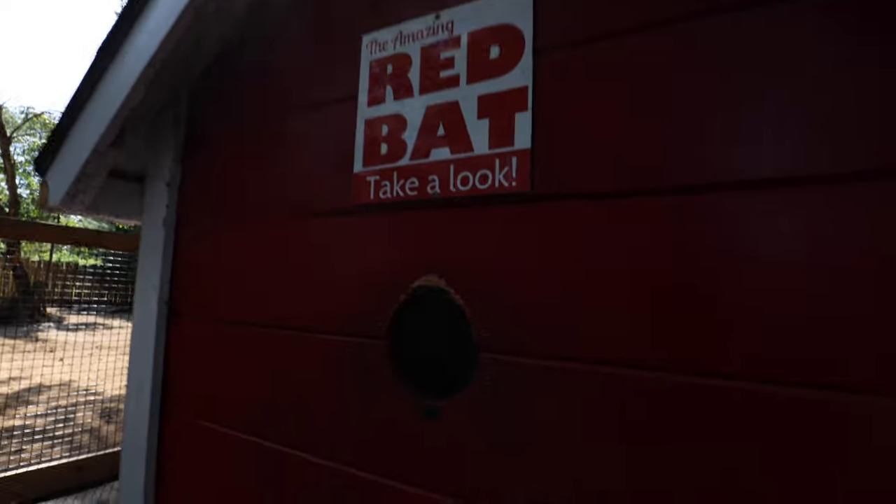I do have one more exhibit that I really want to show you guys — it's their red bat exhibit. Super cool, one of my favorites here. It's in this really cool enclosure. The amazing red bat — if I get you guys close I'm hoping you'll be able to see him. There he is right there. So cool.